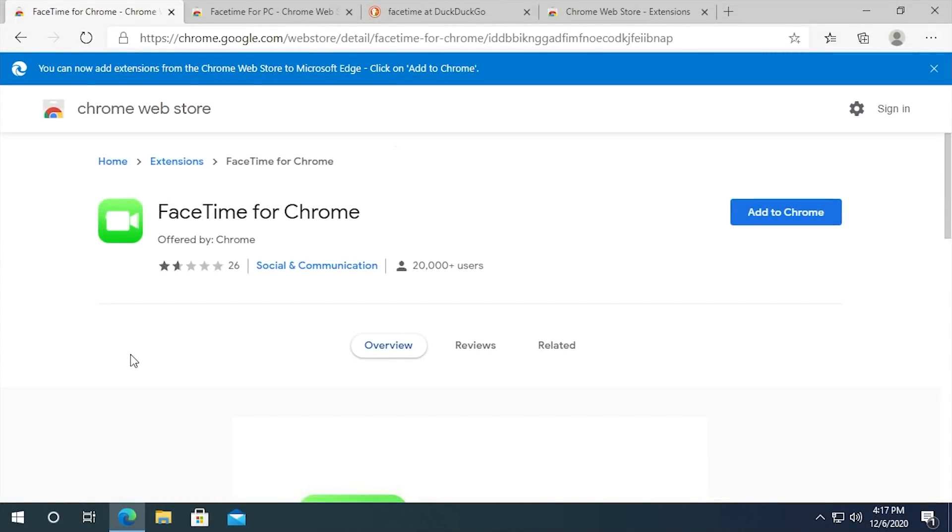Hello, everybody, and welcome back to another video. In today's episode, we're going to be investigating something that I believe is a complete scam. You can see we have it on screen right now. It's called FaceTime for Chrome.